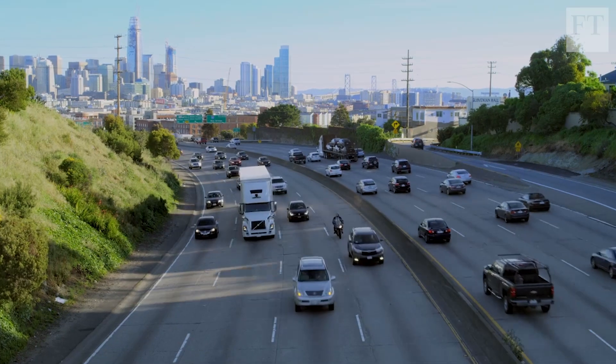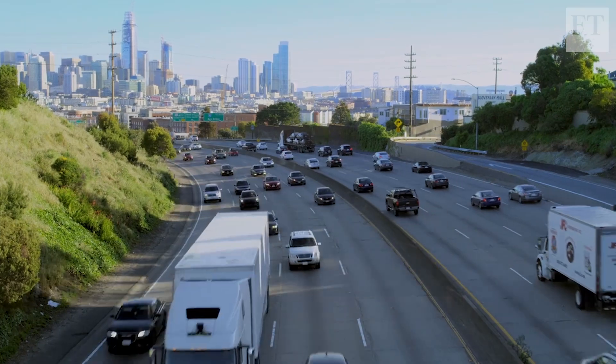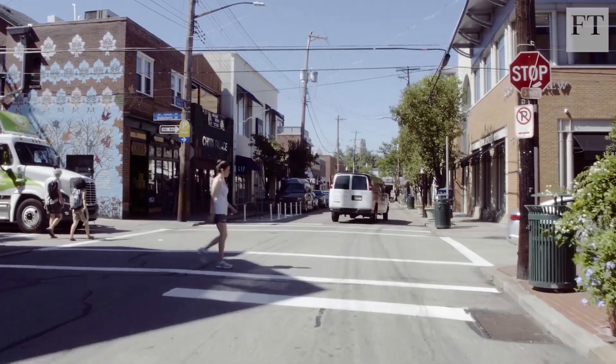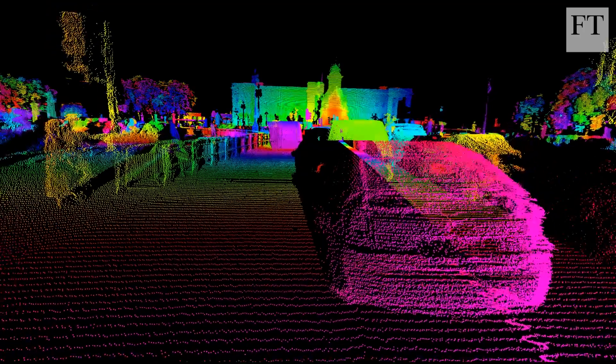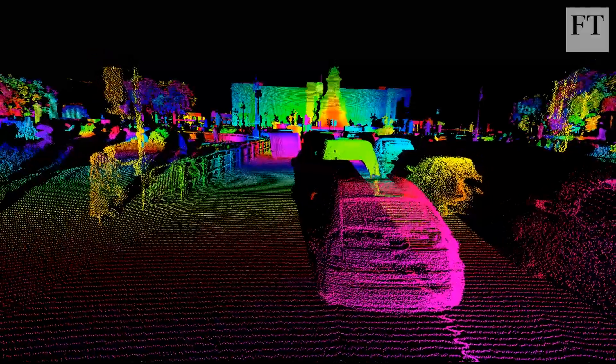High demand means Silicon Valley has been experiencing a LiDAR shortage, with waitlists that stretch for months. If driverless cars are ever going to become truly widespread and economical, developing an affordable, high-definition LiDAR will have to happen first.